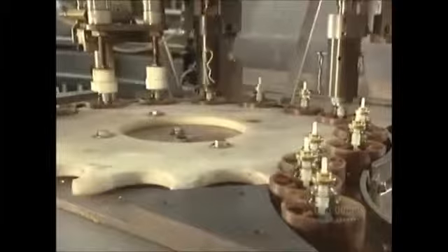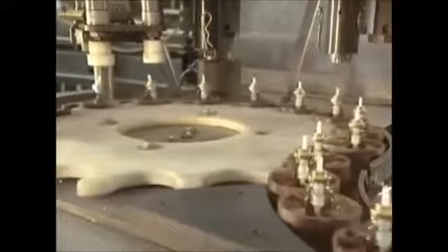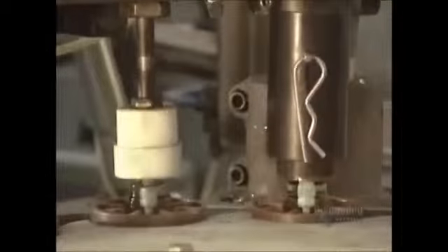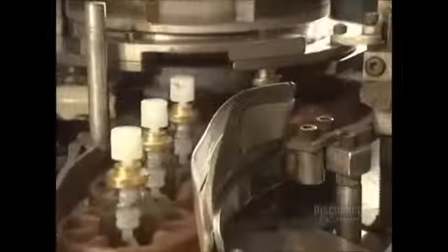This machine seals the pump, securing it around the neck of the bottle. The white sleeve aligns the pump, while the grey one tightens it. Then there are the sprayers — this machine applies the spray stoppers, and with a hammer, presses them onto the pumps of the bottles, which are now finished.